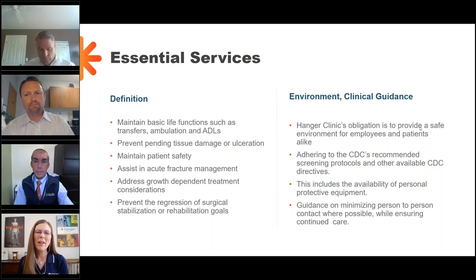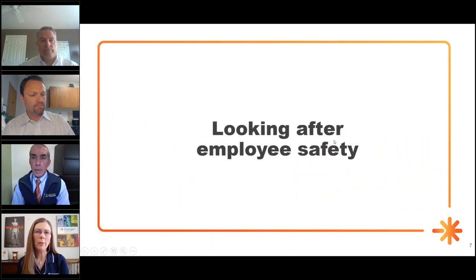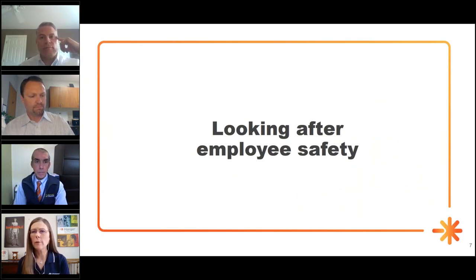Thank you, Jim, and thank you to Michael, Phil, and Dr. Webster for joining us today. The first question that I'd like to pose to our panel is: what changes have you put in place to ensure the safety of your employees? Phil?